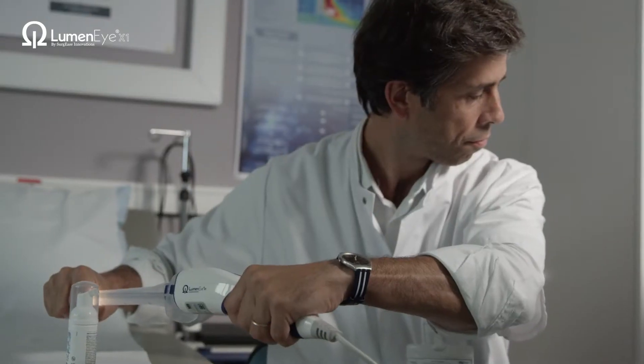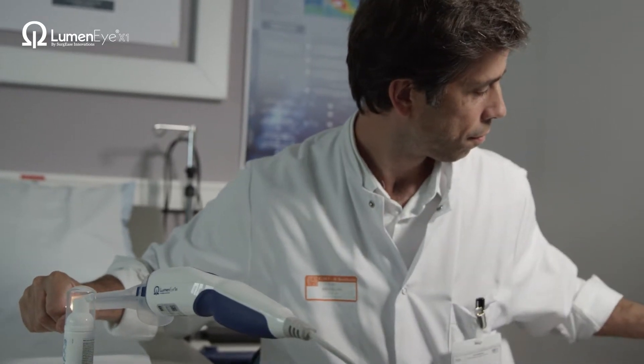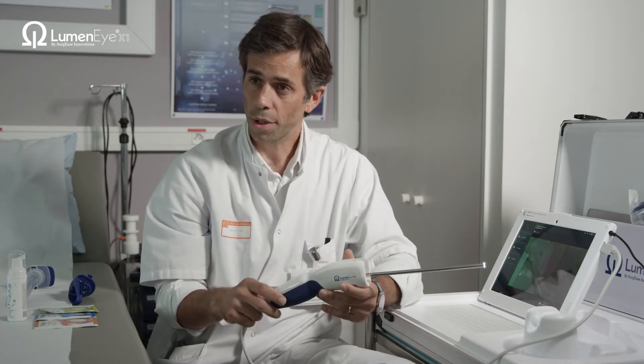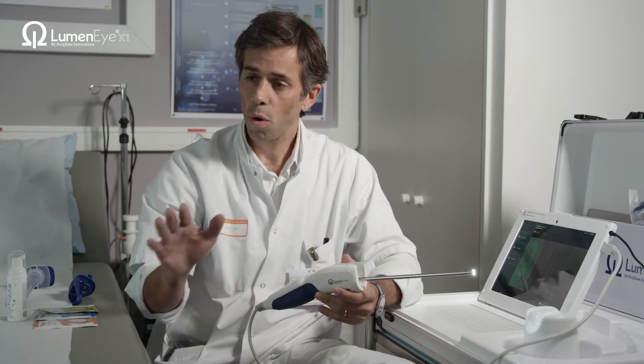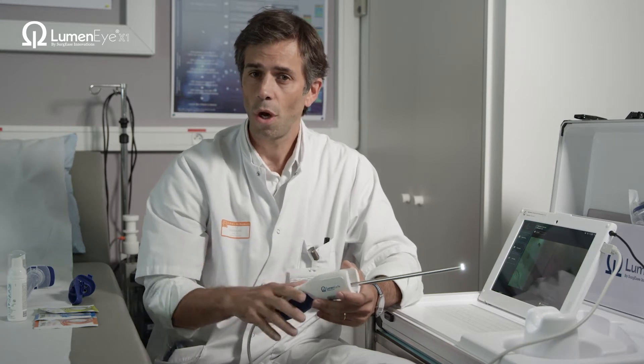I use this device with all the web connections and the software which is connected with the Lumini. It's completely different from a usual rectoscope because you can use it and share your screen with all other practitioners — other colorectal surgeons all over the world.